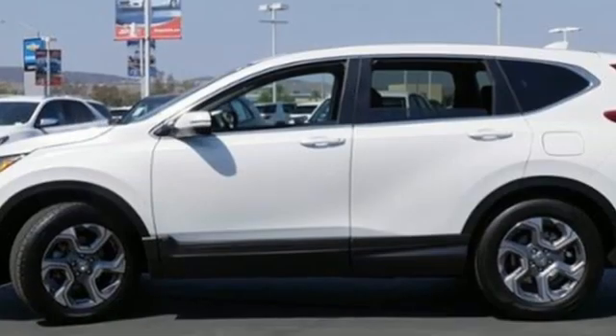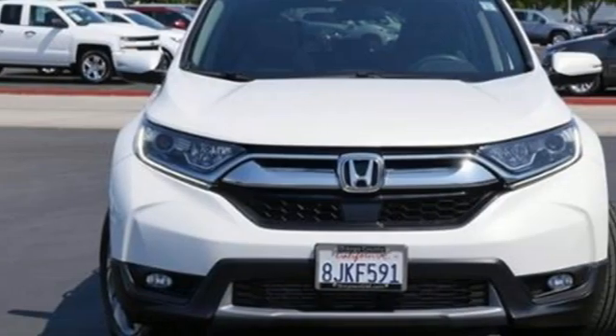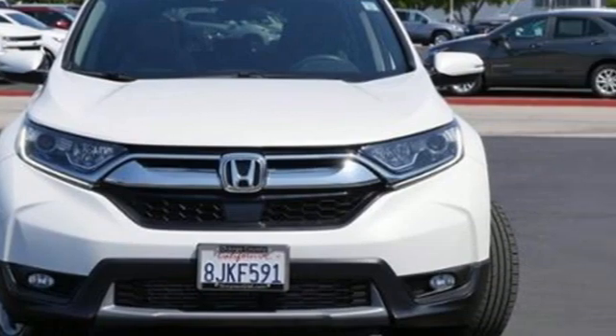Honda has a world renowned reputation for reliability. Someone is going to drive this fantastic vehicle off the lot — it should be you. Test drive it today.